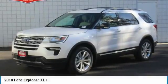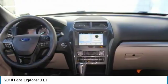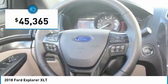$4,000 below MSRP. Backup camera, Bluetooth, keyless start — this 2018 Ford Explorer XLT is white platinum with a medium lieutenant stone interior.